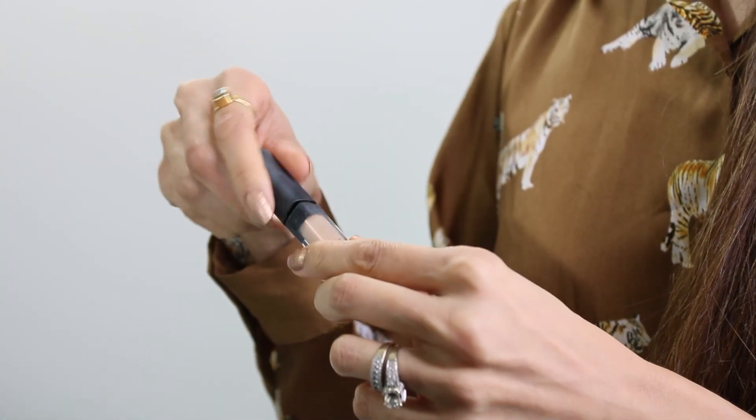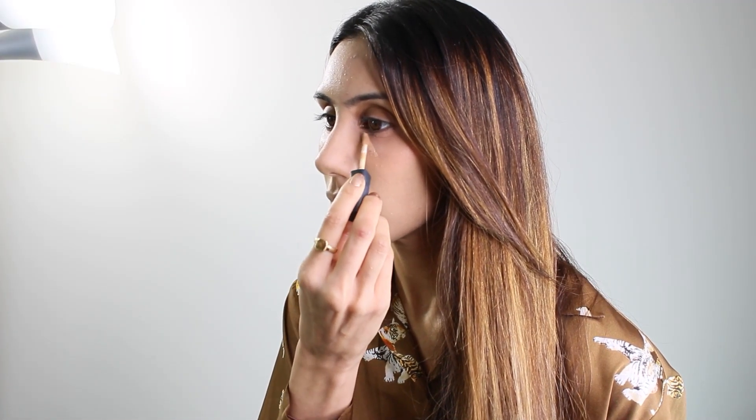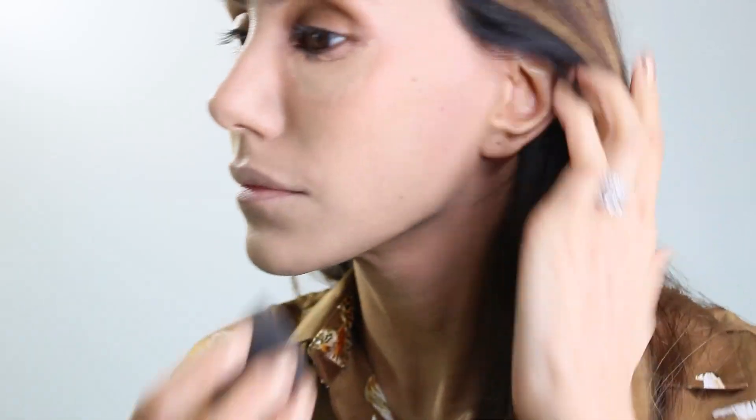I have loved this concealer for a while — it's the NARS Radiant Creamy Concealer. It is exactly how the name describes it. This concealer is the perfect everyday concealer as it's so lightweight and creamy. The coverage is buildable and it looks flawless. I like to apply my concealer with the small end of the beauty blender as the texture blends in perfectly, making my under eyes look bright and dewy.